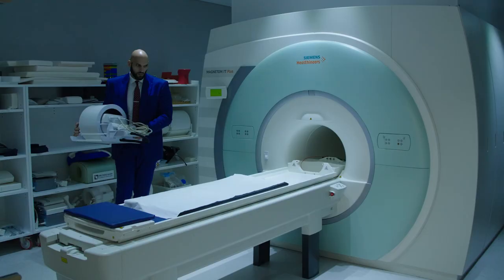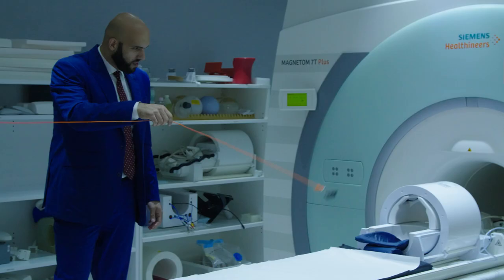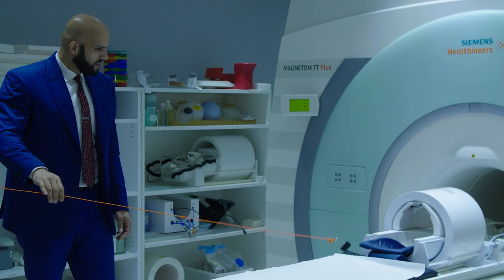One interesting thing about my job is being able to work on the strongest MRI in the southern hemisphere. The magnetic field strength of the scanner behind me is 140,000 times the magnetic field of the Earth.